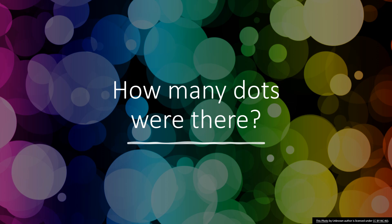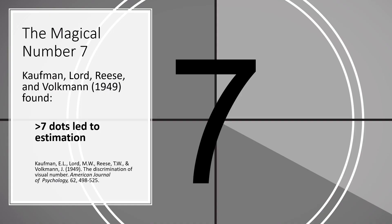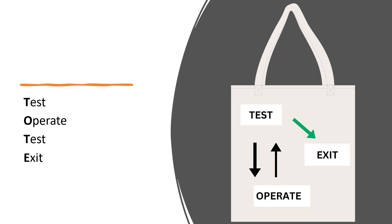Let's try again with one more slide. How many dots did you see this time? When they ran the same experiment in 1949, Kaufman, Lorde, Reeves, and Volkman found that greater than seven dots led to estimation. Was that your experience? The first screen had six dots, whereas the second screen had ten. Seven was found to be the breaking point for short-term memory capacity.